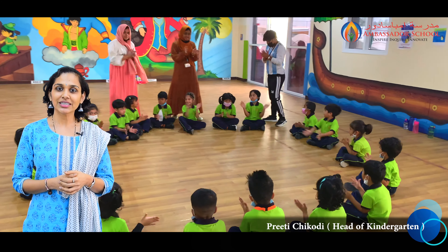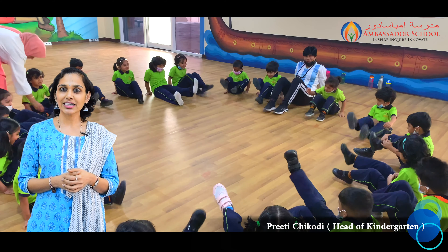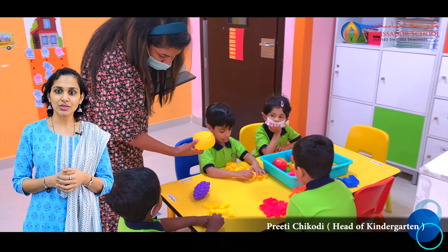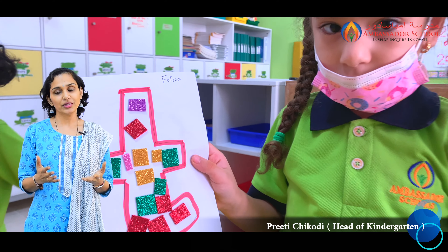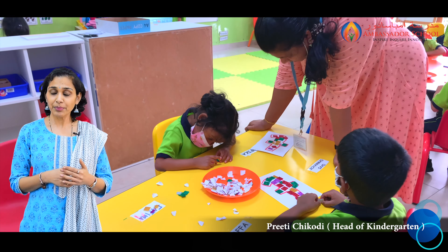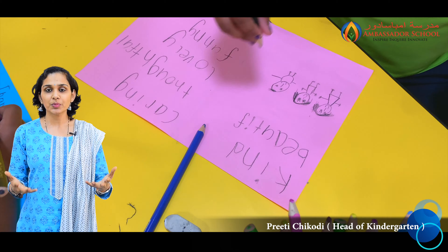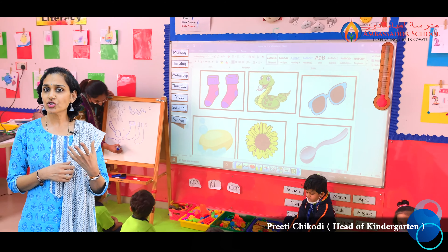Good morning and welcome to the kindergarten weekly updates. In kindergarten, we focus on skills like communication and language. It is important for students to be able to express themselves through speech. We prepare them for this through activities like show and tell. Teachers will inform you parents if there is a show and tell happening and you need to help the child learn a few lines to speak in school regarding a particular object or topic.